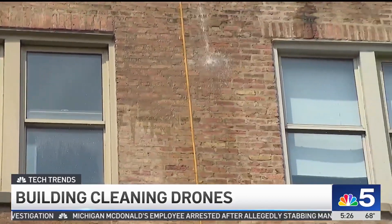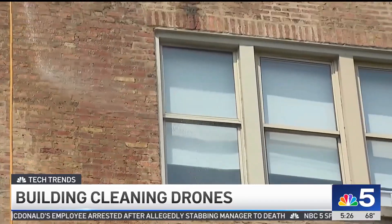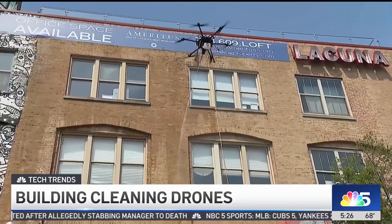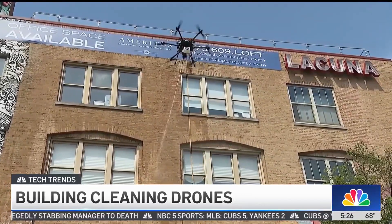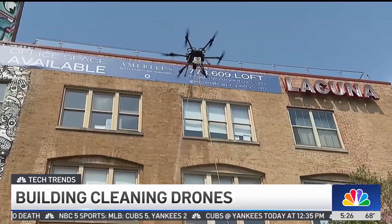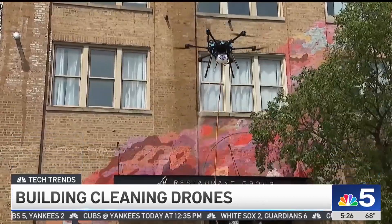Could people be in the building? Do they have to worry about the drone outside the window? Yes, they could be in the building, as long as the drone is not hovering over people — that's what is required. It's a highly regulated industry; you have to be an FAA-certified pilot. People can be inside, but we like to keep people clear of the drone that's in the air.